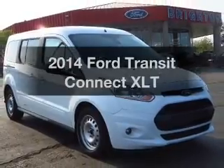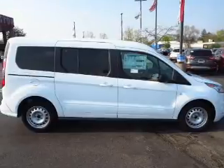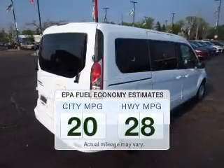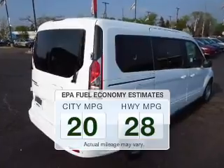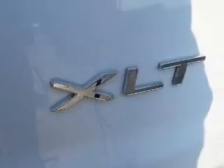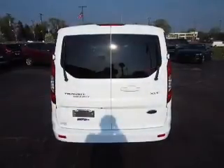Introducing the 2014 Ford Transit Connect. If you're looking for a first rate auto, this one could be yours today. Save your money — make less trips to the gas station when driving this fuel efficient vehicle. The powertrain includes front wheel drive with a reliable engine connected to a smooth shifting automatic transmission.